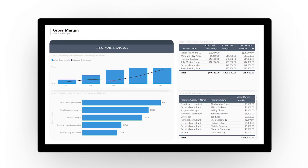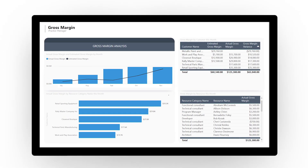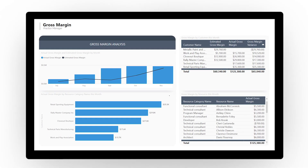Your entire team can access the information and real-time analytics they need to deliver projects on time and on budget, every time.